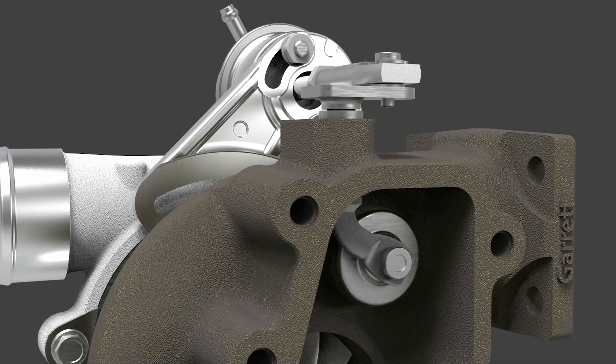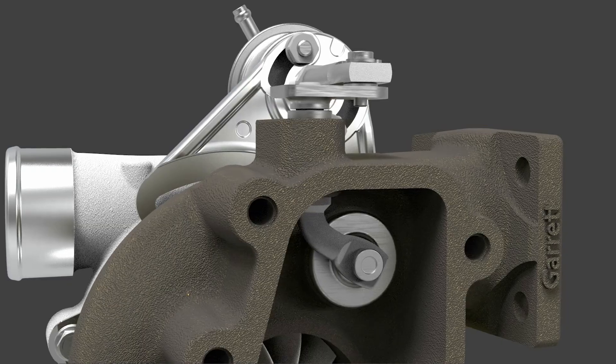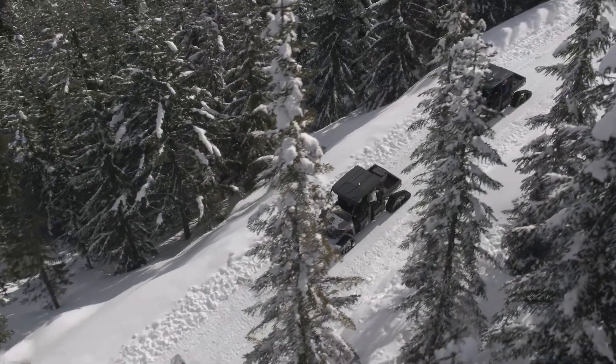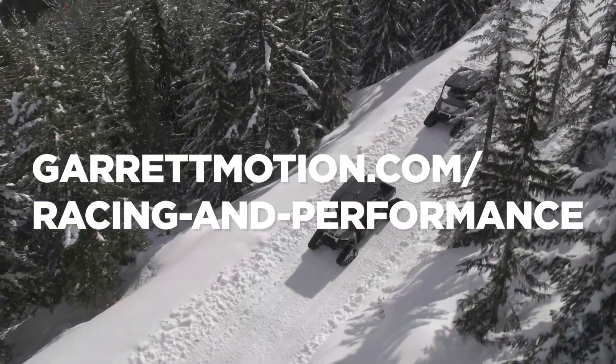Garrett technicians calibrate the actuator for optimum performance, eliminating any need for adjustment. The Garrett Boost ClubLine is the replacement for small displacement. For more information, please visit GarrettMotion.com/racing-and-performance.